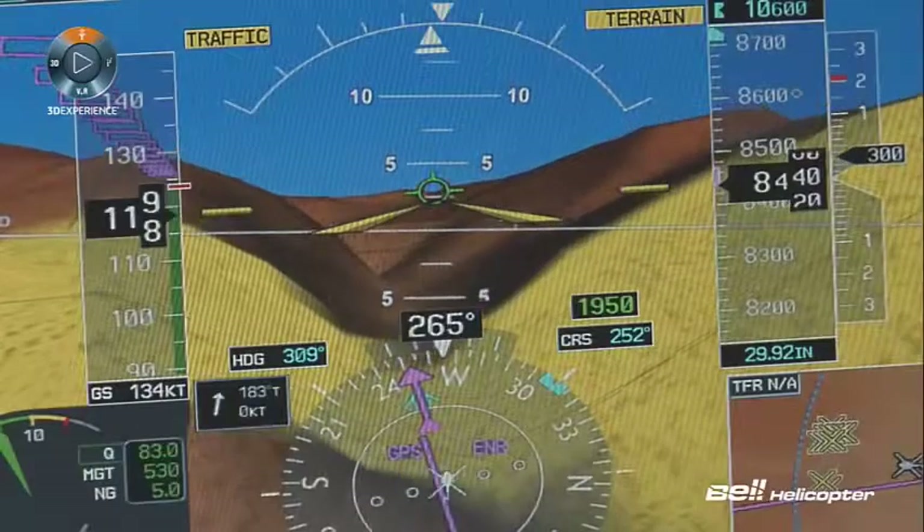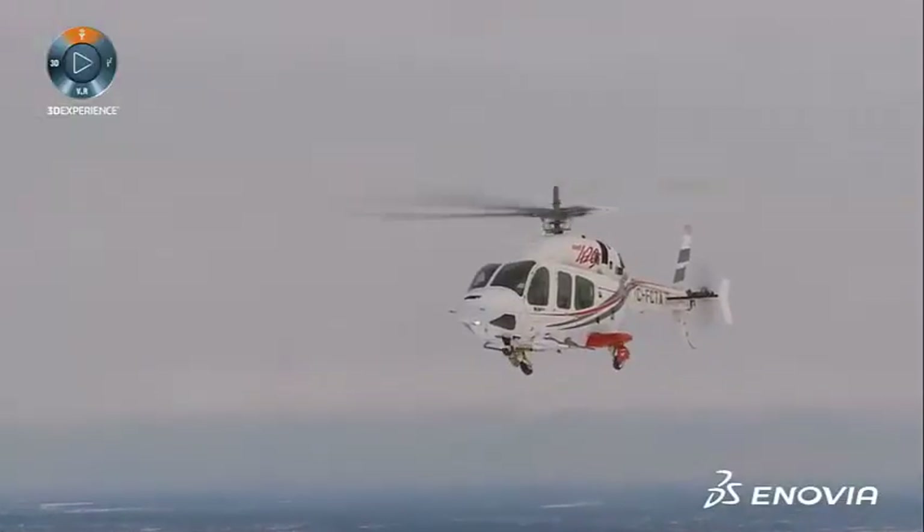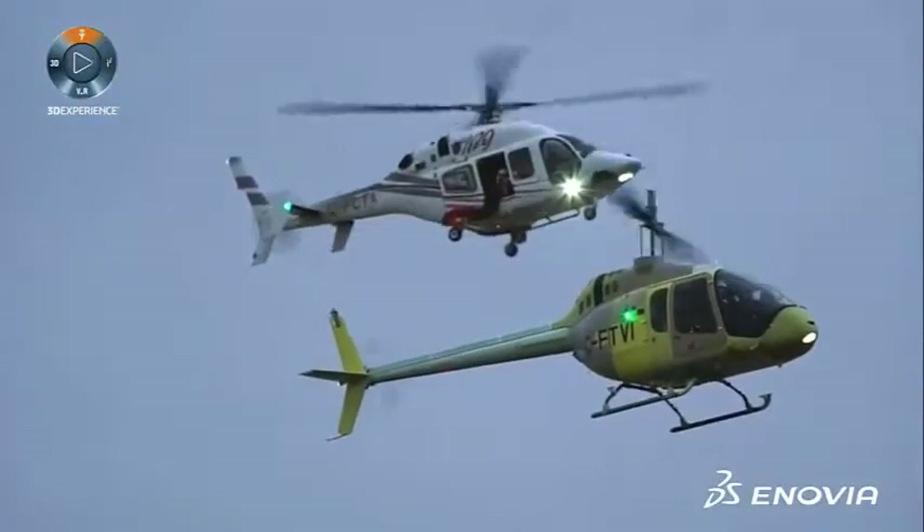Capturing the requirements drives the quality of the designs of the aircraft that we create and helps Bell achieve first-time or near-first-time success on product deliveries that meet the customer's needs.